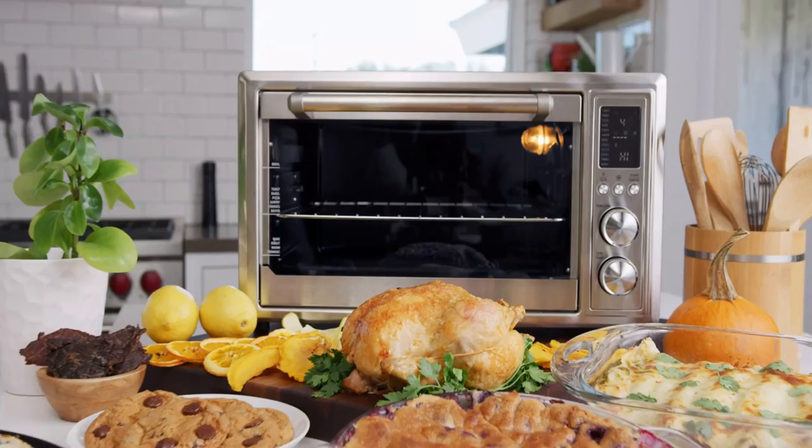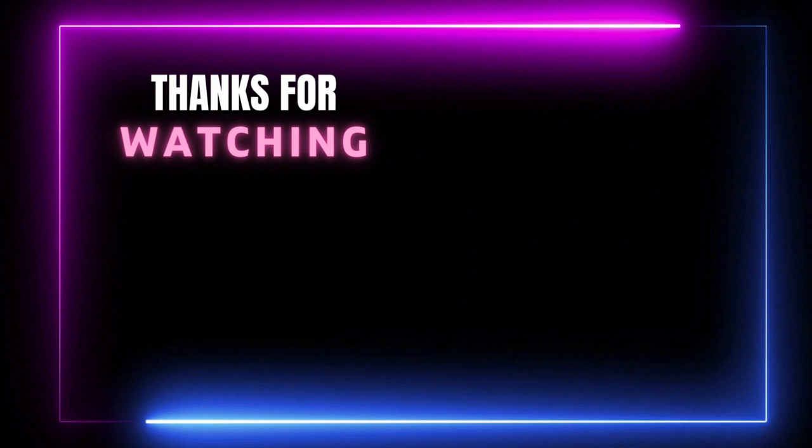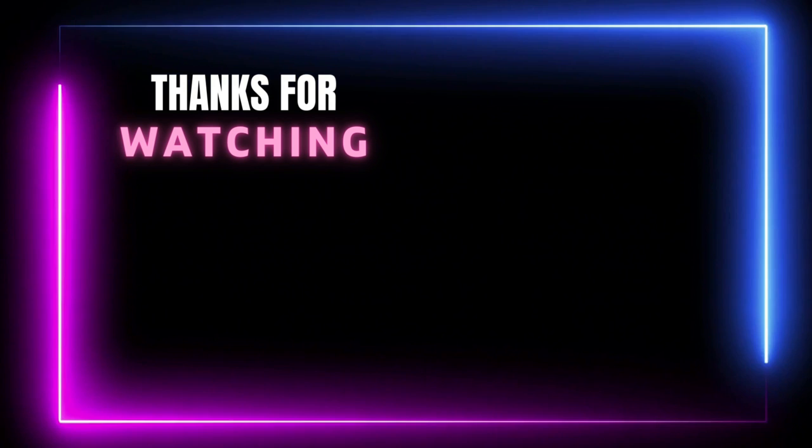You will appreciate this if you are a foodie but on a strict diet. Thanks for watching this video. If you think our video helps you to choose the right product for you, please subscribe to our channel and don't forget to like and share.